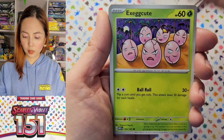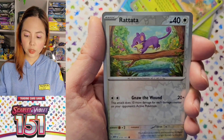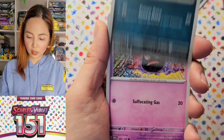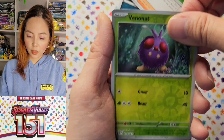Oddish. Exeggcute. Zubat. Kabuto. Bulbasaur. Starmie. Raticate. And Girafarig. Nothing actually — we haven't gotten anything special. Nidoran. Gastly. Raticate. Nidorina. Erika's Invitation. Parasect. Minun.